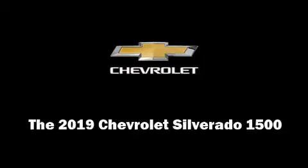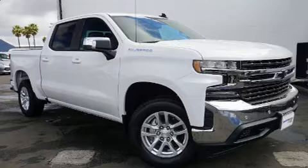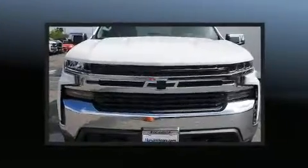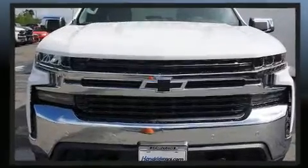Outstanding design defines the 2019 Chevrolet Silverado 1500. This four-door, six-passenger truck offers the features and options for which you've been searching.